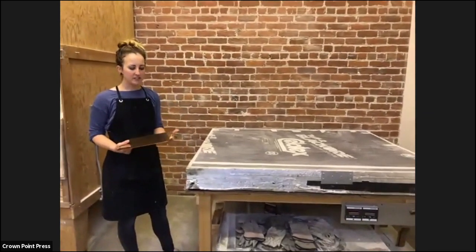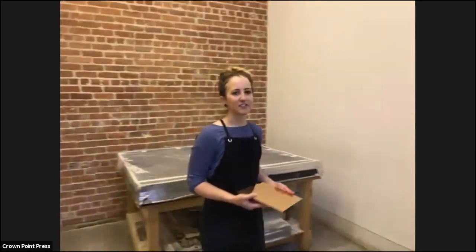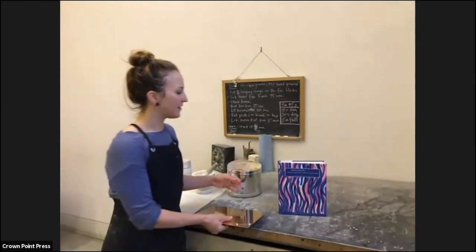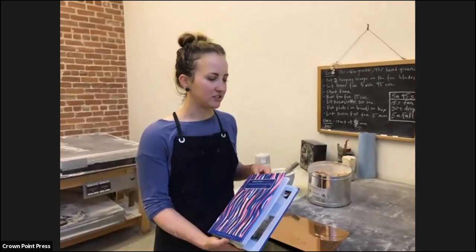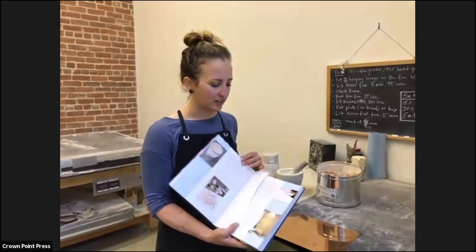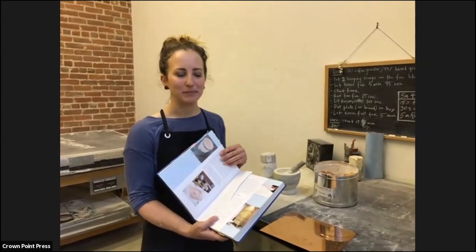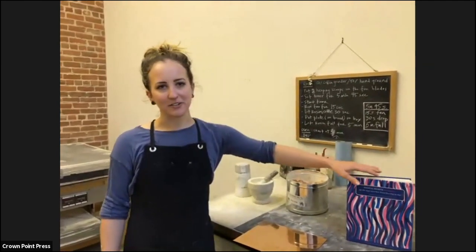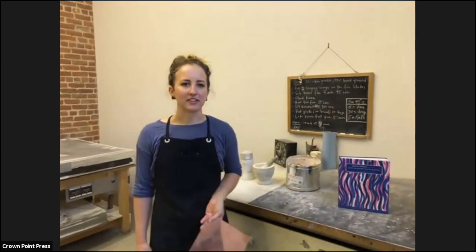The aquatint process can be combined with other processes like sugar lift or soap ground to create a variety of marks such as brush strokes. If you want to know more, we have our aquatint book — full of information and troubleshooting for both the aquatint process and other grounds. We also have information on the Magical Secrets website, where you can find the design for our box and a lot of our studio equipment.